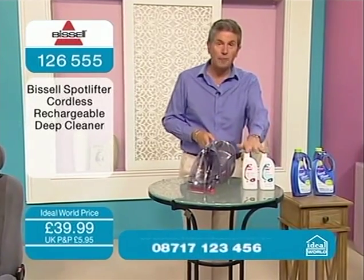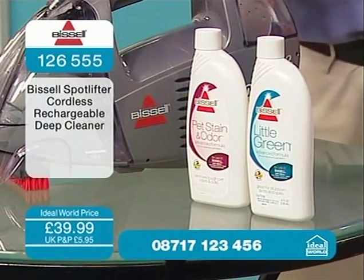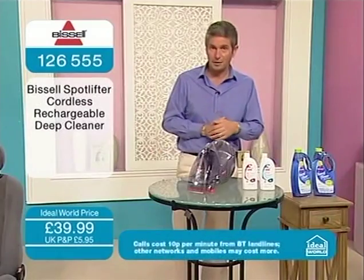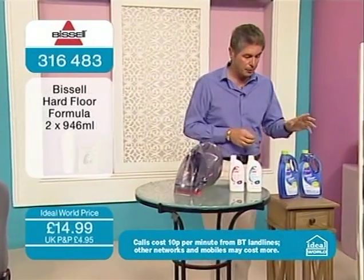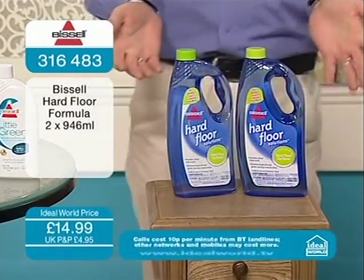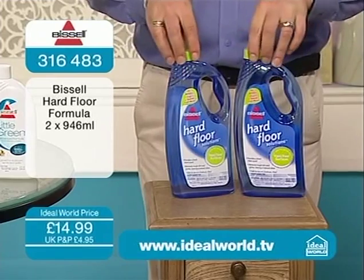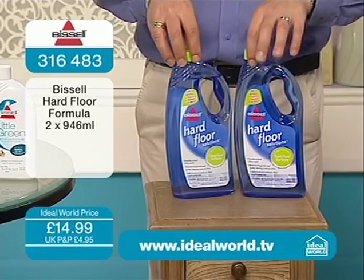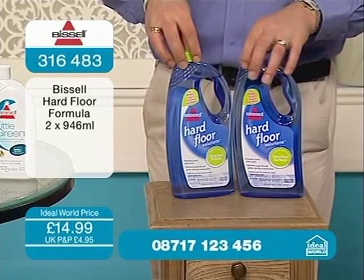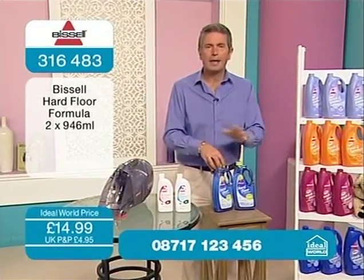You get two starter solutions — the pet odour formula and the general Little Green. But what about if you want to invest in more Bissell cleaning solutions? We've got two hard floor solutions, and bearing in mind the popularity of hard floors at the moment, maybe that's what you've got more of in your home. Provided the flooring is sealed, you can use your Bissell. Two hard floor solutions for £14.99 — so £7.50 each — for anything like sealed wooden floors, tiling, that sort of thing.